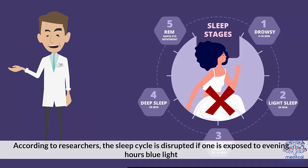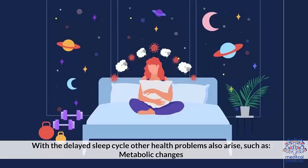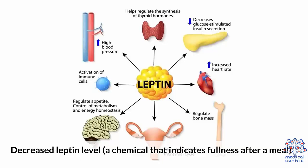Blue light's effect on sleep. According to researchers, the sleep cycle is disrupted if one is exposed to blue light during evening hours. With the delayed sleep cycle, other health problems also arise, such as metabolic changes, risk of hormone-related cancers like breast or prostate cancer, and decreased leptin level — a chemical that indicates fullness after a meal.